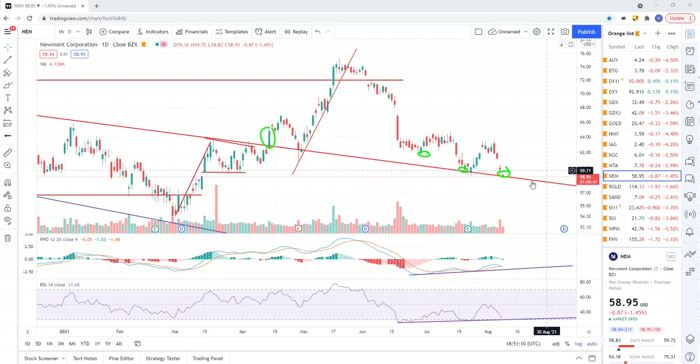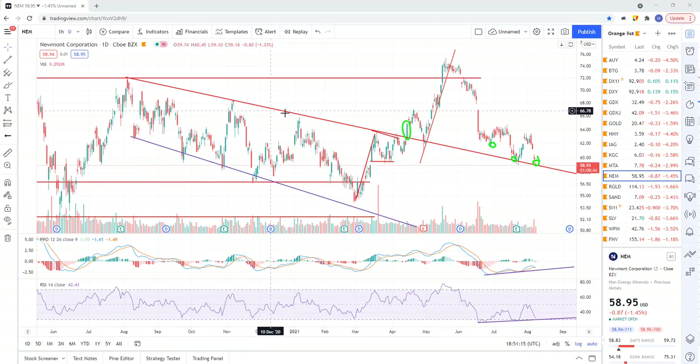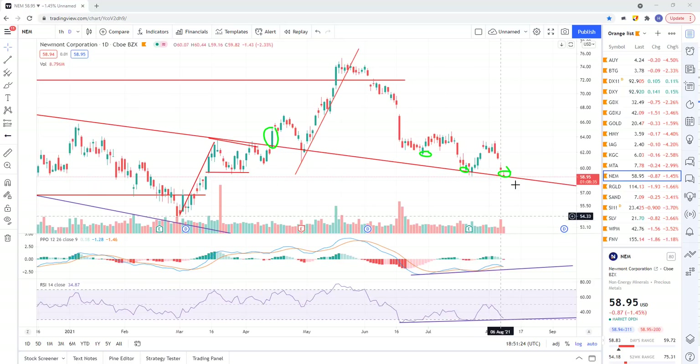Newmont is at support, and you can see this downtrend line on the daily chart — we've held this trend line for a while and we're just testing it again today with bullish divergence that remains intact. It doesn't mean we're going to hold this trend line or that this bullish divergence is going to remain, but it's there right now and we're at support. That's the best you can do — this is an objective area to add to a trade or establish a new one.